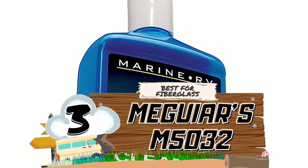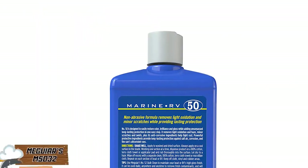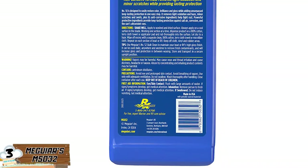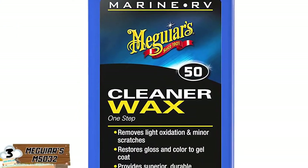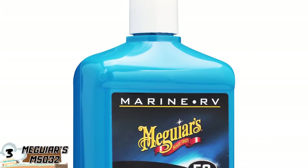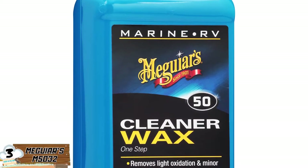Next we have Best for Fiberglass — Meguiar's M5032. This product is the best currently on the market for fiberglass RVs, more specifically, gel coat fiberglass. This product will correctly remove oxidation, discolored patches, scratches, and any haze caused by Mother Nature. The product is non-abrasive, which provides the gel coat fiberglass an outstanding glossy and revitalized finish.